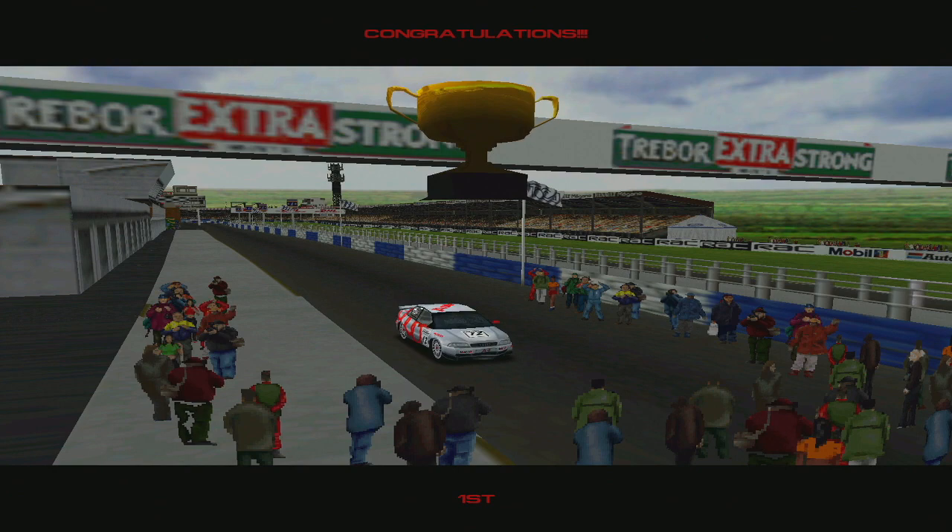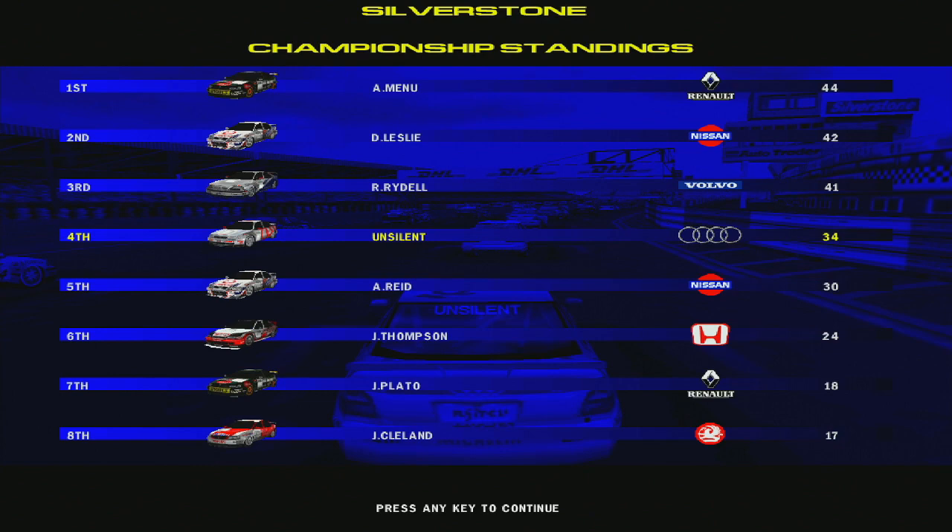And there are the current championship standings. It's really too early to read too much into the table at the moment — there's a long, long way to go. It's 18 rounds total and we're four rounds in, so still early days. But it's only three points between the top three of Menu, Leslie, and Rydell. I'm coming up fast, but if I can't convert in the sprint races, it's not going to be good for me. I've got to start converting in the sprints if I'm gonna have a prayer.